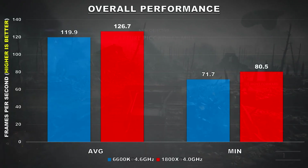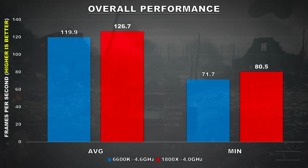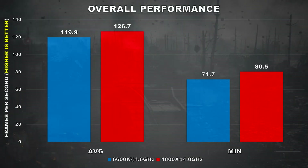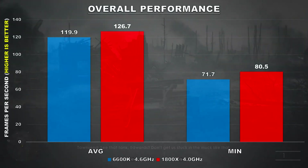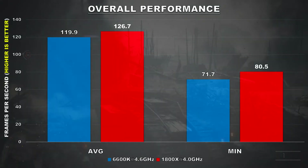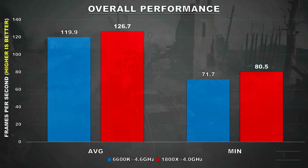Games more reliant on single-threaded performance will exhibit better performance on something like the 6600K, as it has an IPC advantage of around 6–7%, and taking into account clock speed differences, that margin is also subject to change. As for the 1800X, games that love to take advantage of every available thread will run better on the AMD processor since it has 4 times the thread count.